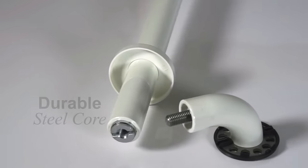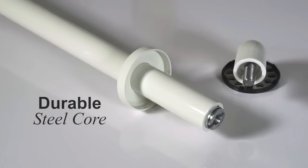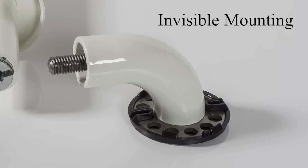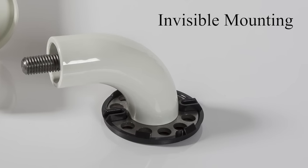A core of hard-wearing, corrosion-resistant steel provides maximum strength to complement the visual beauty of heavy nylon grab bars. Mounting screws are cleverly concealed by snap-on flange covers that match the color of the heavy nylon grab bar. The covers easily pry away from the flange when the grab bar needs to be removed.